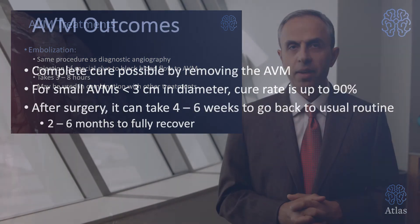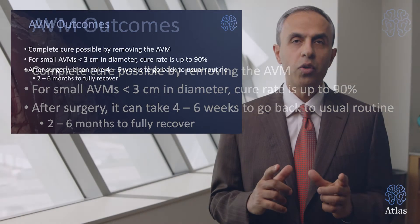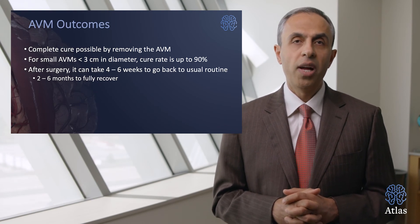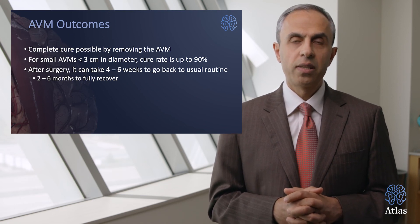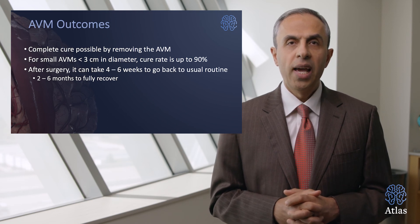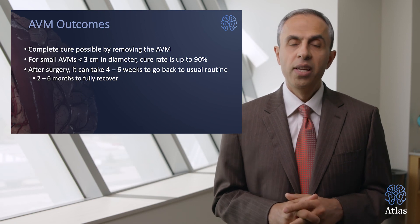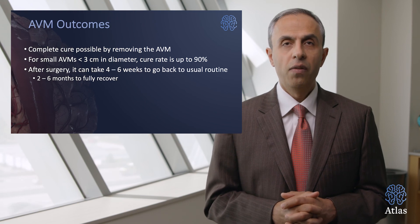What about AVM outcomes? Complete cure is possible via microsurgical techniques and resection. For small AVMs — in other words, less than three centimeters in diameter — the cure rate is more than 90 to 95%. After surgery, it can take four to six weeks to go back to your usual level of function, and up to two to three months to fully recover from the surgery, depending on the type of the surgery and the size of the malformation.